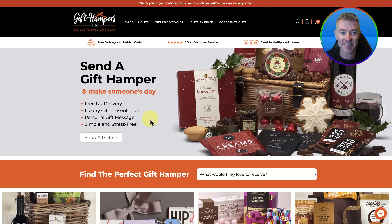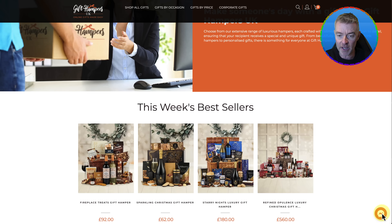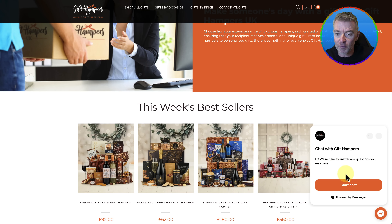First of all, let's take this site right here — Gift Hampers UK. It's a really nice store; they've done a very good job with laying out their products. But down the bottom right, to help customers, they are using Messenger, which is connected to Facebook and needs a real person to respond at any time of day and night. As most people operate within certain working hours, especially in the UK, the chances are that someone after 6 or 7pm will not get a reply using this live chat. So it's not an ideal solution at all.